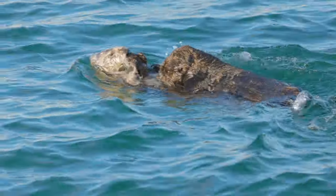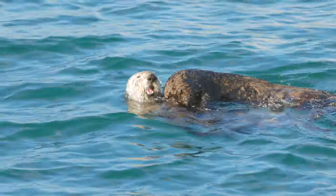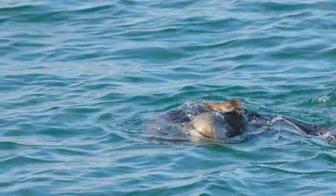As you can see, the pup needs constant attention. Since the father has no part in raising their young, the mother does it all on her own. The mom works hard to feed, groom, and protect her pup. And throughout this process, moms and pups form a strong bond.